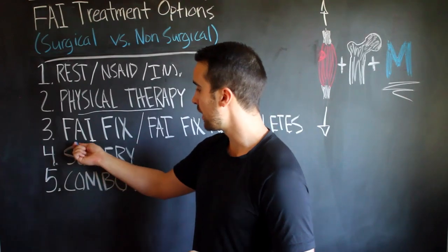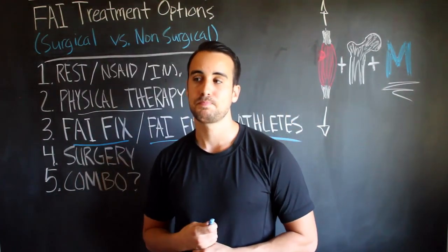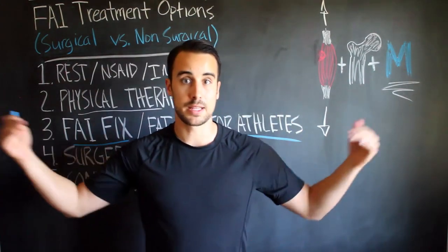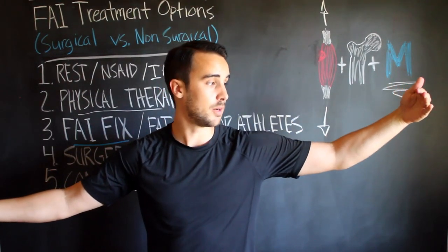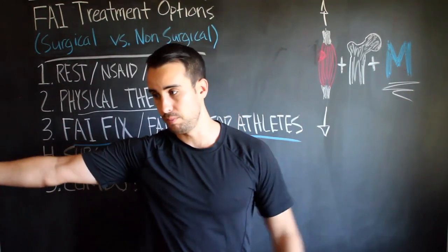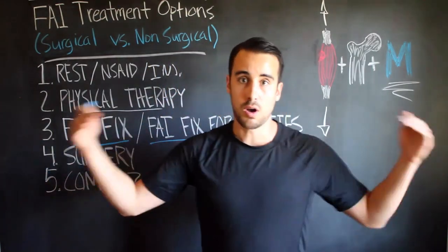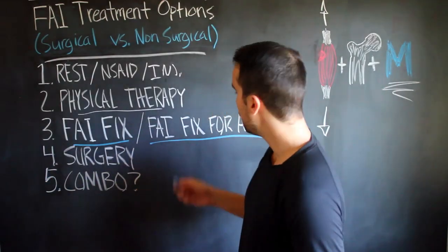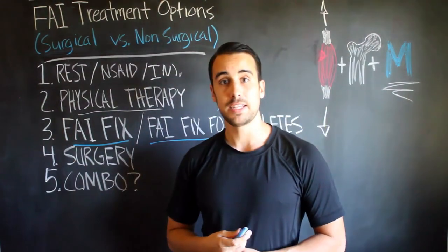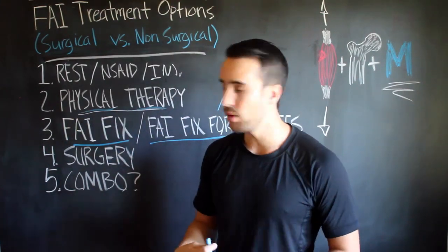A good PT can definitely supplement the work you're doing on your own if you're working on something like our FAI Fix program or the FAI Fix for Athletes program. These programs are everything I've ever learned — taking me from my girlfriend having to put on my shoes for an entire month because I couldn't bend over, to being able to run, jump, do the splits, and more. It's all that knowledge in a very structured, systematic, do-it-yourself format. The advantage is you can spend a lot more time than you would in physical therapy because you can do it at home and explore at your own pace.